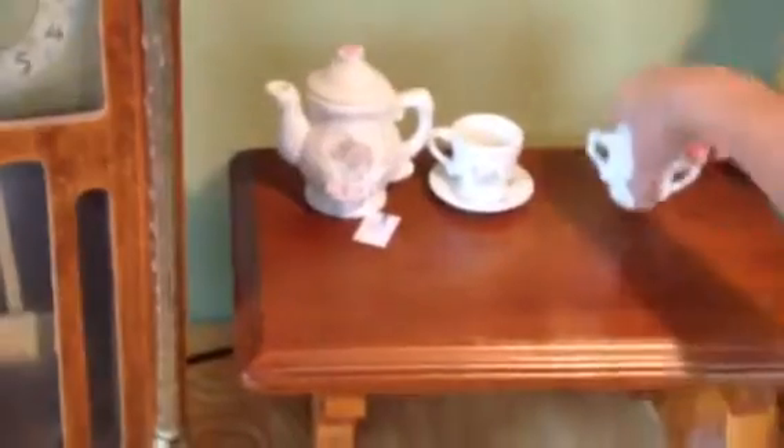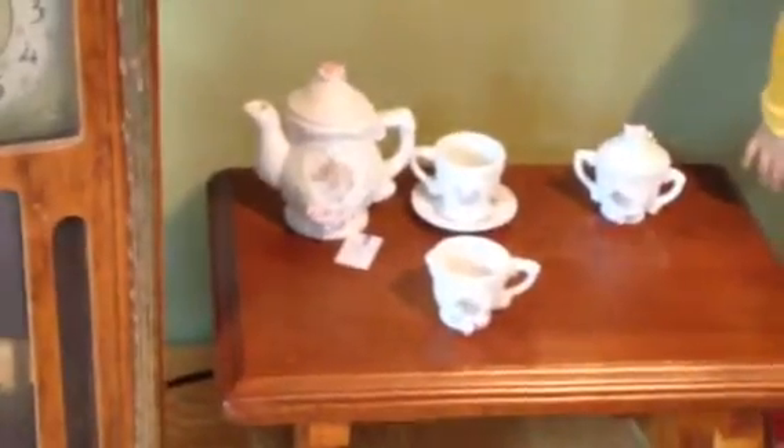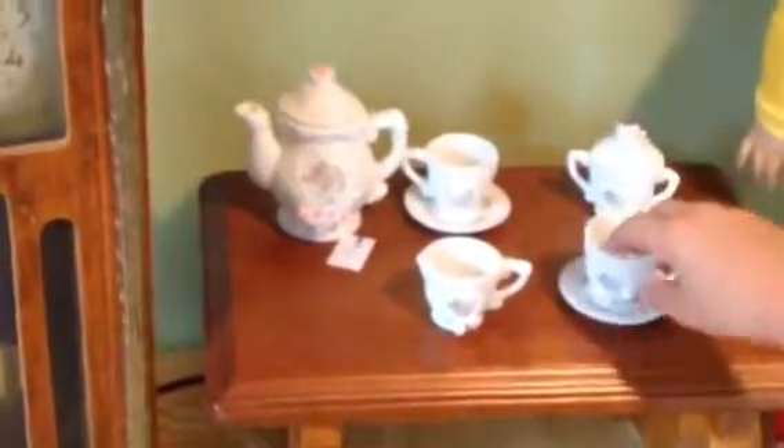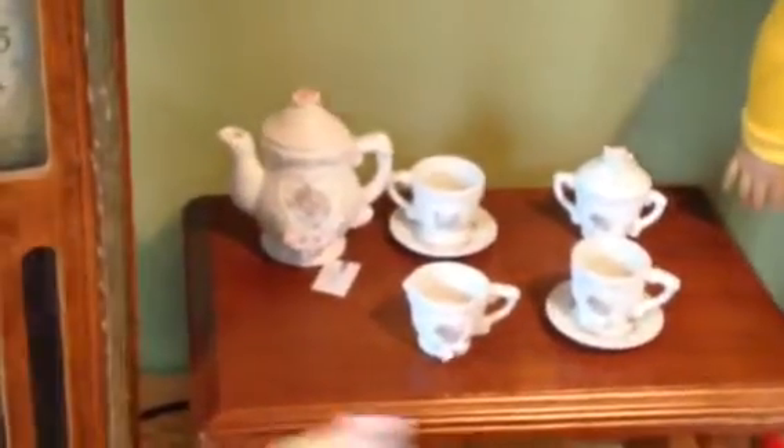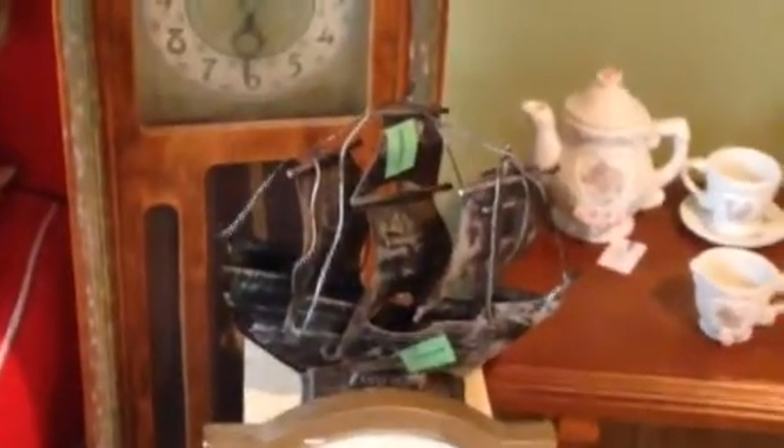I also went to Goodwill and got a few things there, like this really cute tea set. And the Santa Maria too! Isn't that funny? If you look close, you can see the Santa Maria on it.